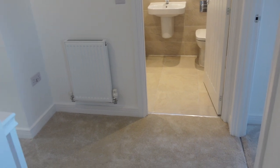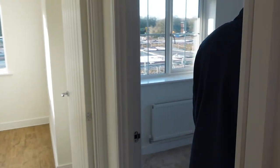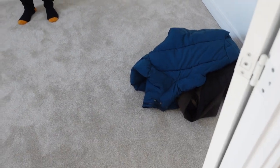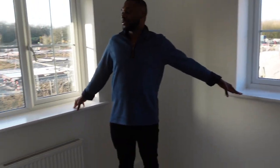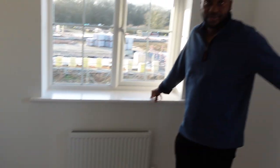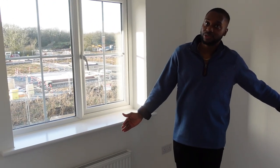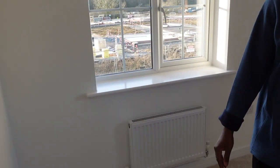This is the landing — just to get your bearings between upstairs and downstairs. Coming on to the third bedroom. This room has two windows. We're probably going to ask the builder to move the radiator to the other side so we can have the bed on this side of the room, and if we can't, we'll just make do.